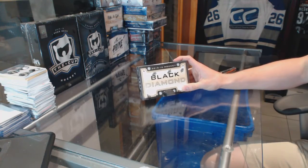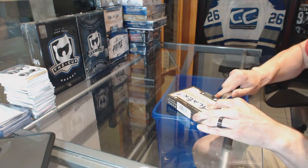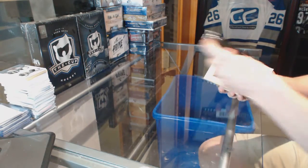Here we go, guys — box 15/16 Upper Deck Black Diamond. Good luck everybody!